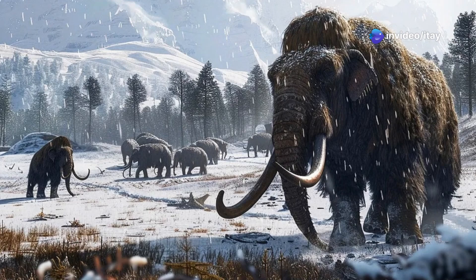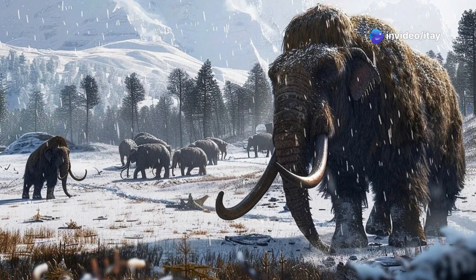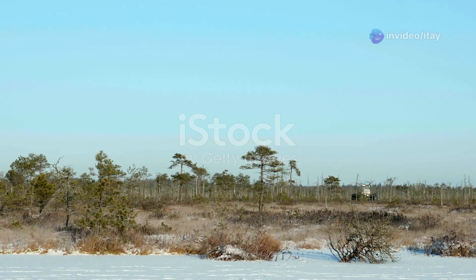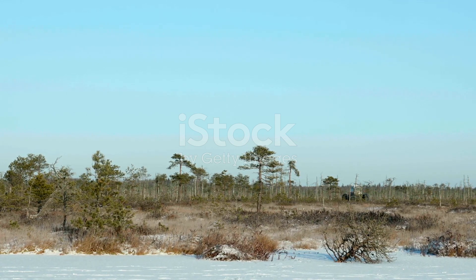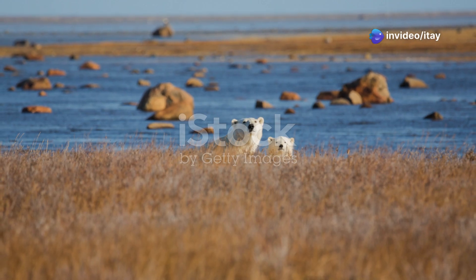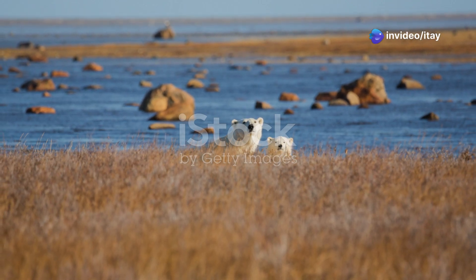Bringing mammoths back could provide climate benefits, ecosystem restoration, and scientific advancements, but success depends on ethical considerations, habitat availability, and long-term sustainability. If done correctly, mammoths could become a key part of reviving ice age ecosystems and slowing climate change.